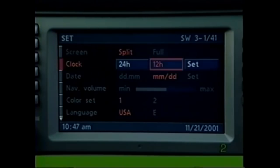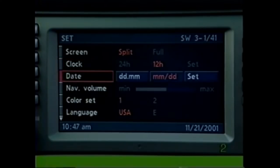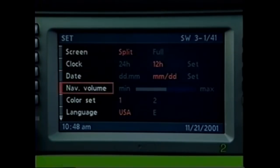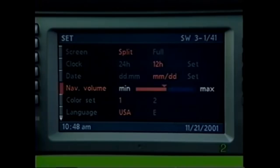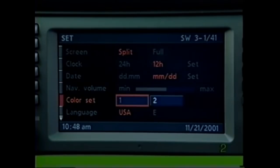Use 'clock' to set the clock. Use 'date' to choose between two date formats and to set the date. Use 'nav volume' to make navigation instructions louder or softer. Use 'color set' to choose between two different background colors.